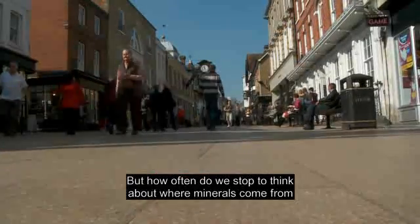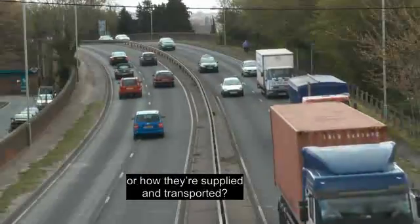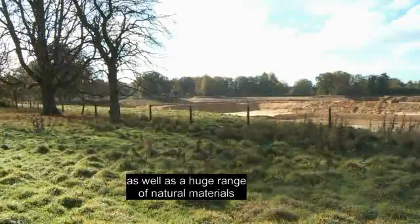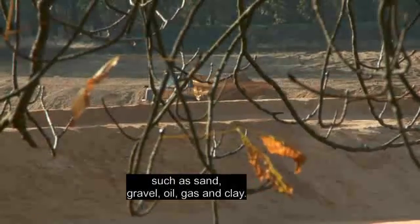But how often do we stop to think about where minerals come from or how they're supplied and transported? Minerals include rocks and precious stones, as well as a huge range of natural materials such as sand, gravel, oil, gas and clay.